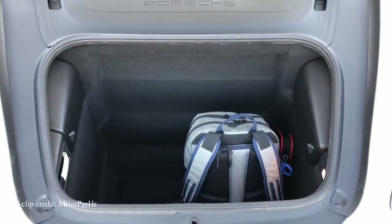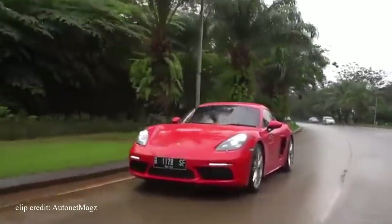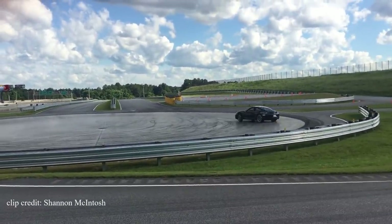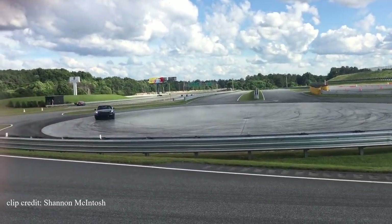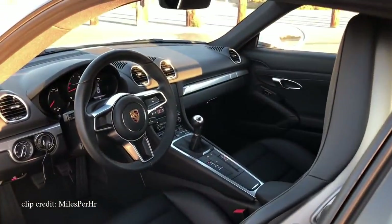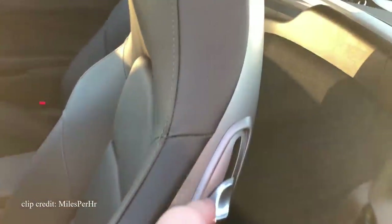Similar to the previous 2 cars on this list, it comes equipped with a 2.0L 4-cylinder turbo engine producing 300hp and 280 lb-ft of torque, able to complete a 0-60 run in just 4.7 seconds with the PDK automatic transmission. Or you can sacrifice 0.2 seconds of straight-line speed and go for the manual transmission, which I'm sure most of you will. The interior is what you'd expect from a Porsche — high quality with attention to detail. In fact, there is little to distinguish the 718 cockpit from the pricier 911.